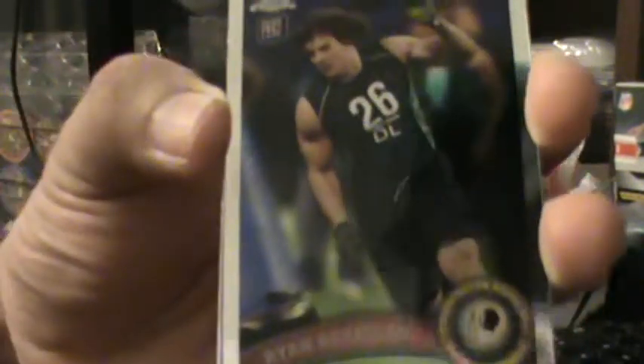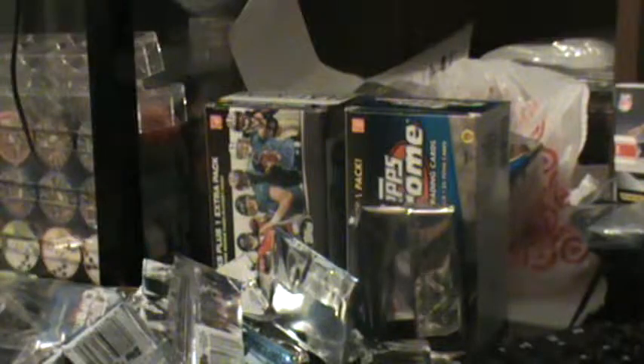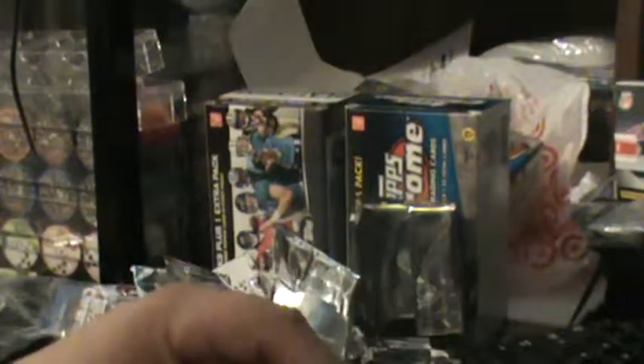Two more packs left. Sixth pack: rookie Kerrigan, purple reflector of Dallas Clark numbered 465 of 499, an x-factor of Javid Best, and a Tim Tebow. He's not playing real pretty but he is winning games.